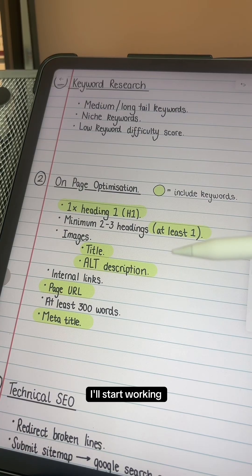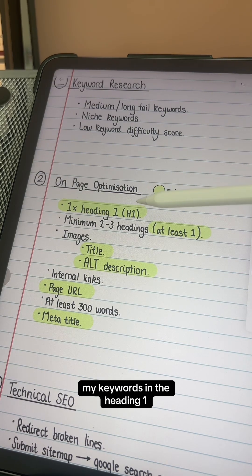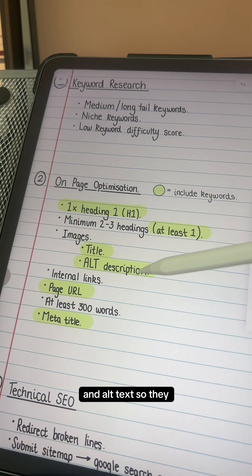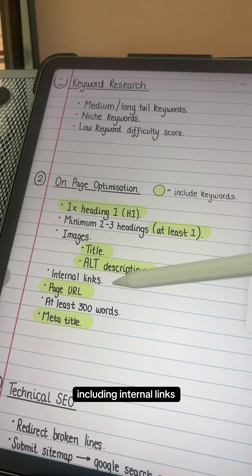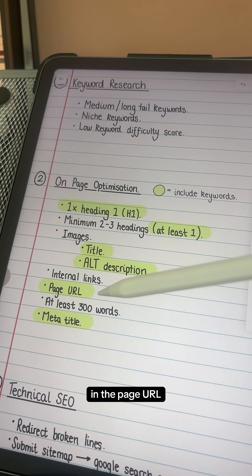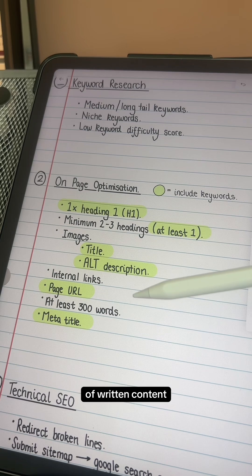Once I've got my keywords, I'll start working on optimized content — making sure I include my keywords in the H1, including at least two or three additional headings with at least one of them including my keyword, optimizing my image titles and alt text so they include the keywords, including internal links to other pages on the site, including my main keyword in the page URL and the page title, and making sure I've got at least 300 words of written content.